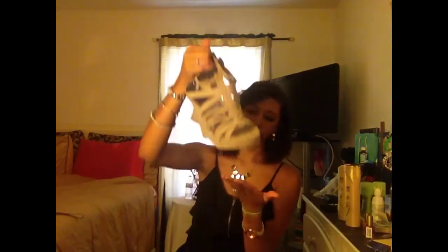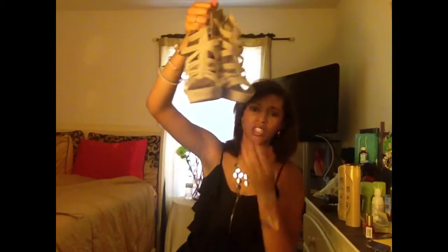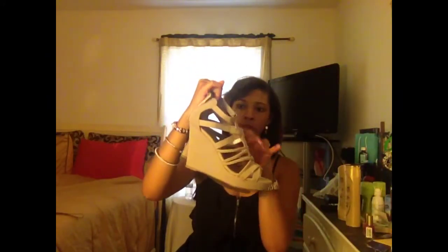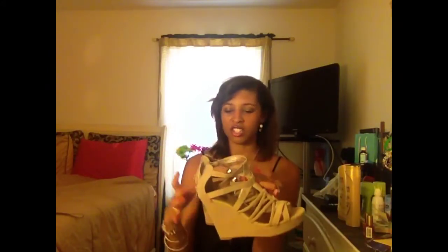My first pair of shoes I'm going to show you guys — and I'm actually thinking about wearing them today — are these heels from Charlotte Russe. They are my favorite wedges, and these are actually the only pair of wedges that I own. I would like to get another pair if I could.